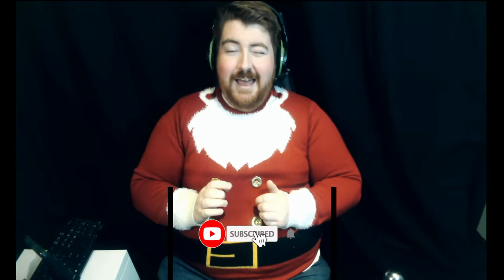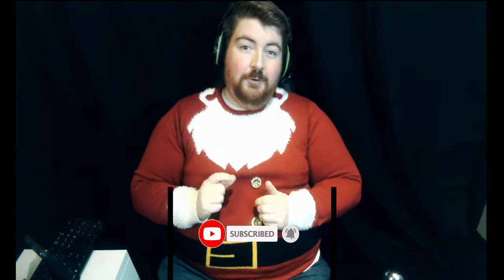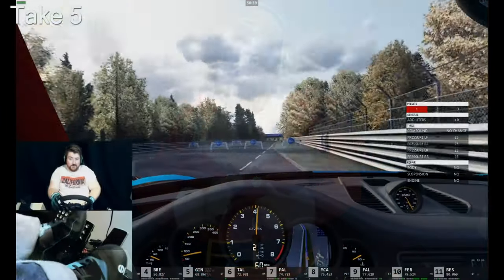Before we get going, we're on the run up to Christmas and I've set myself a target of 150 subscribers. As of the recording today I'm on 128 subscribers, so as per usual if you like the content, hit the like button, hit subscribe, and most importantly hit the little bell notification so you know when I release a new video.